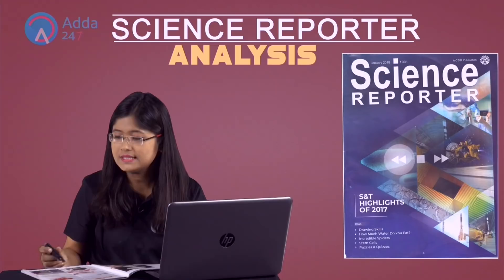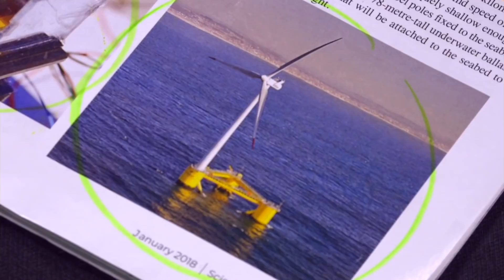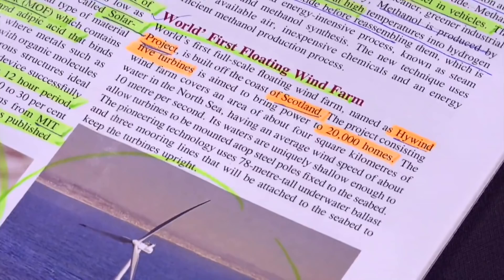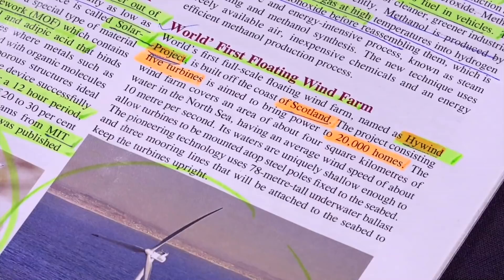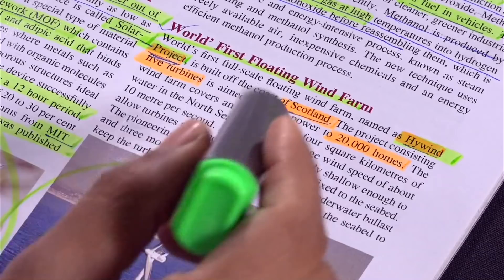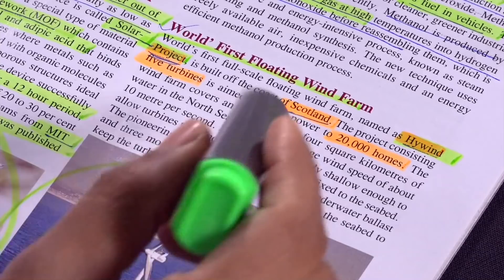This is the image of a windmill in the middle of a water source. It is the world's first floating wind farm. The name is Hywind Project, and it is built in Scotland. It consists of five turbines and has the capacity to supply power to 20,000 homes.